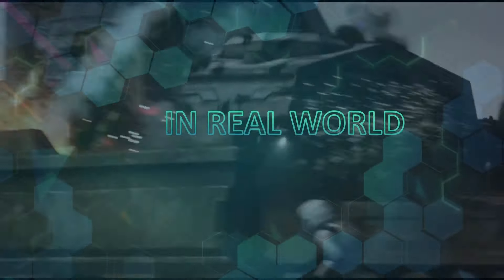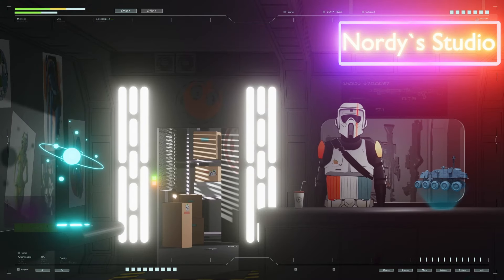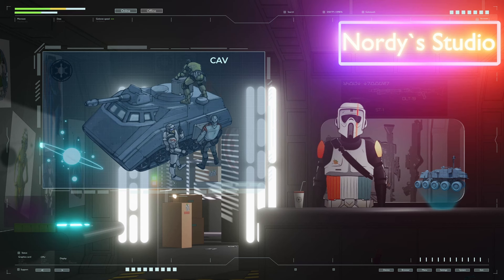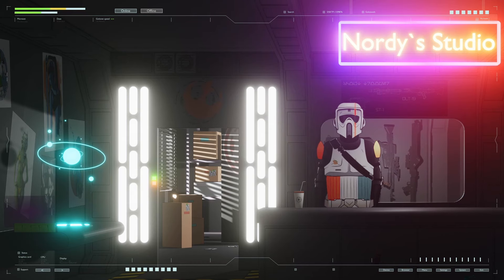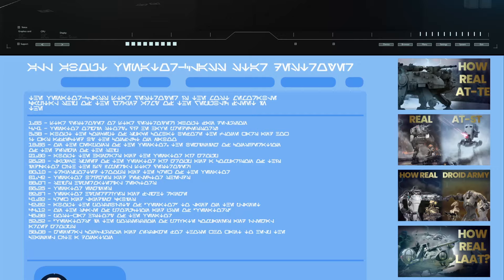Juggernaut tank in the real world — how is it possible and what will come of it? Today we will examine in detail the history and design of not only the legendary clone turbo tank, but also other little-known wheeled and tracked vehicles from Star Wars used by the Galactic Empire, and we will also find out how real such equipment is and how super-heavy armored vehicles will look in modern armies.